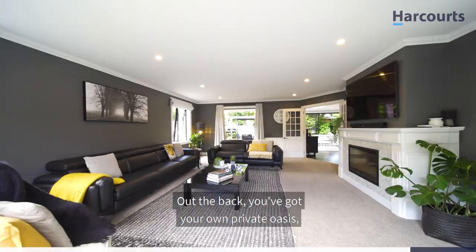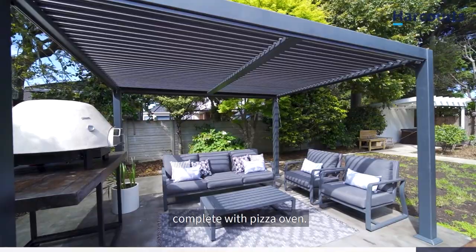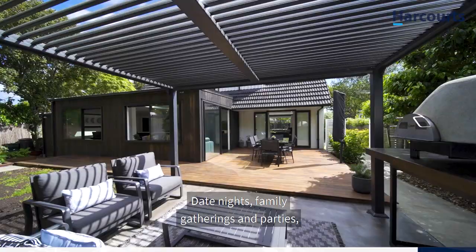Out the back, you've got your own private oasis — kwila decking off the living spaces and a step-down patio complete with pizza oven. Date nights, family gatherings and parties, they're all happening at your place from now on.